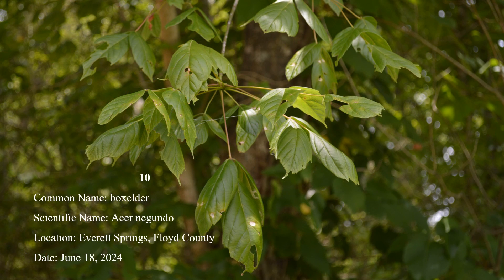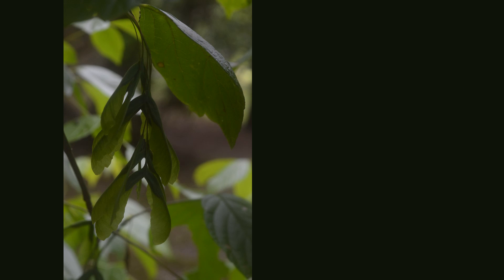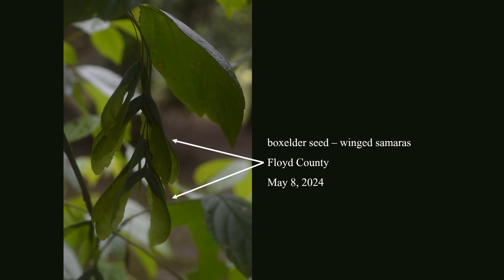Number 10: Boxelder has leaves that are compound with green petioles and stems and three to seven leaflets that resemble poison ivy leaves. Like all members of the maple family, boxelder seeds are winged samaras that helicopter on their way to the ground. Boxelder is occasional in the northern half of the state and locally common in the lower Chattahoochee River bottomlands.